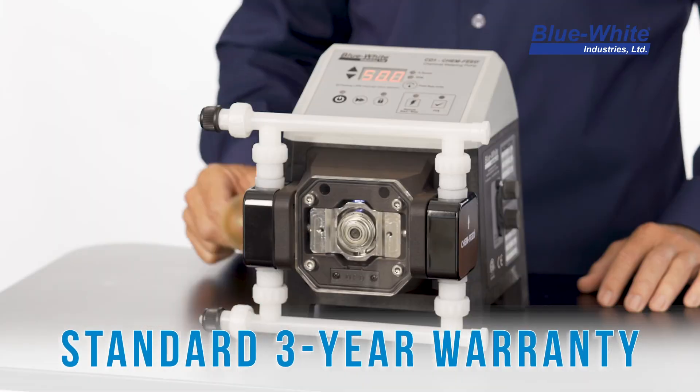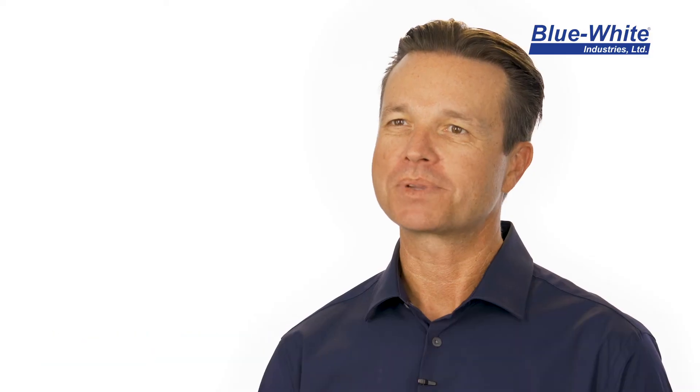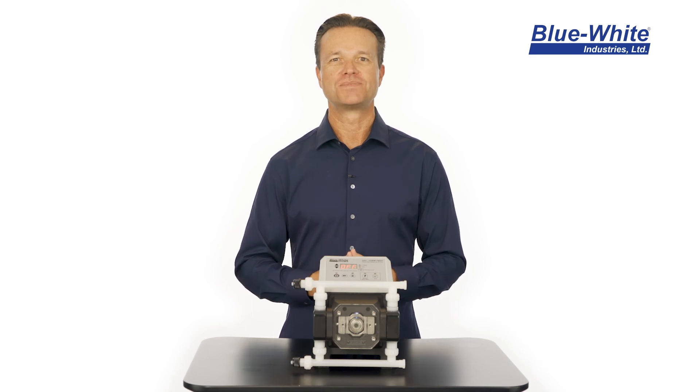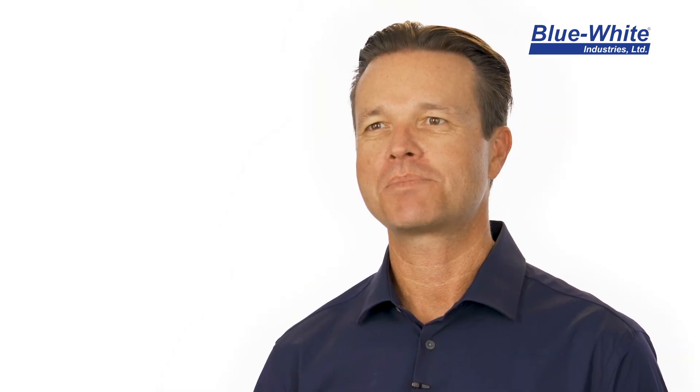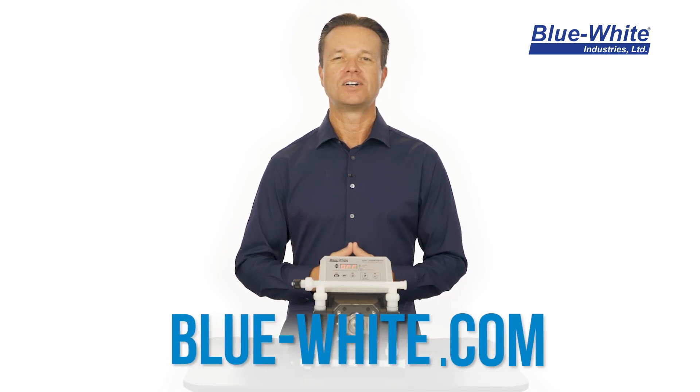The CD-1F is backed by a three-year warranty. We guarantee our patented diaphragms will last the life of the pump — and if they don't, we'll replace them for free. Our goal is to simplify chemical feed, so if a maintenance-free chemical metering pump sounds good to you, log on to our website or give us a call. We'll be happy to help.